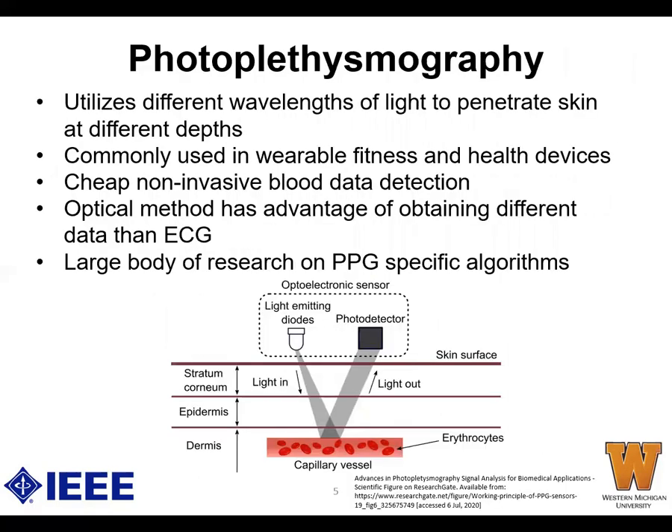So what is PPG? PPG is short for photoplethysmography. It uses light transmitters and sensors to measure changes in light absorption. From wearable fitness devices to hospitals, PPG sensors are used to find and measure cardiovascular metrics. PPG sensors are non-invasive, meaning no blood samples are needed — placing the sensor on the skin is all that's required. Optical methods pick up different blood characteristics that are more advantageous than techniques like electrocardiography, and there is an abundant amount of research on PPGs that allows us to optimize our analysis algorithms.